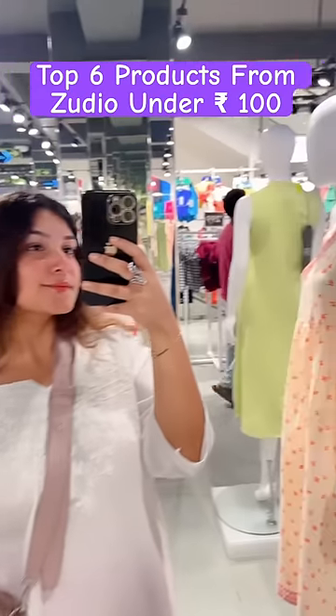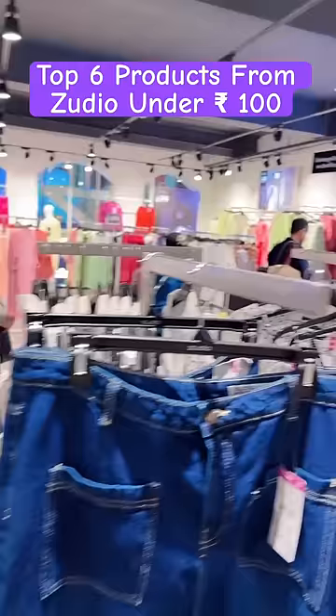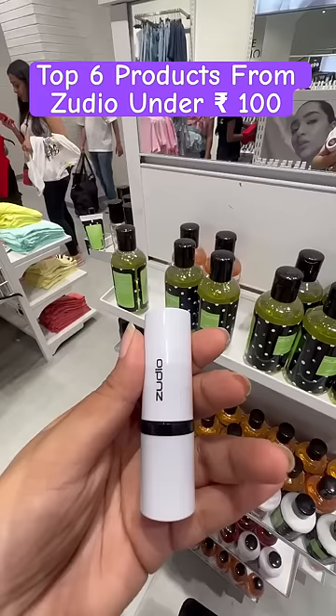Hi guys! I was recently in Zoodio and I will tell you what my top 6 favorite products were there, all under Rs.100. First of all, this matte lipstick is a nude brown color and it was only Rs.99.